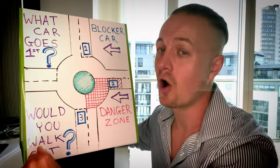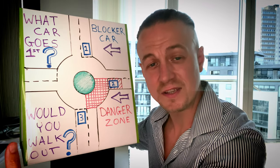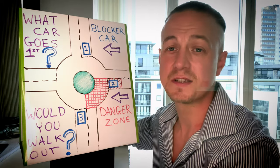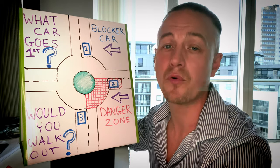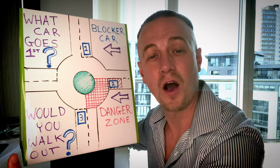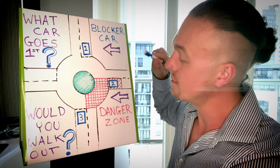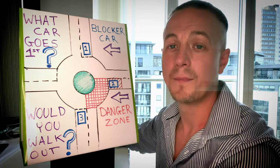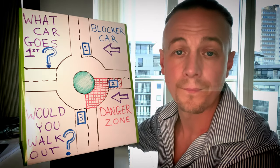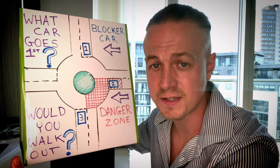But the question is what car goes first — three, two or one? Having said that we need to give priority to the right: if you put your imaginary self into car number two, what vehicle would you need to give priority to? Yes, car number one. So the answer is car number one goes first, because car number two cannot go — it's being blocked. I'm going to call car number one the blocker car. So car number two has to stay and give priority to car number one.